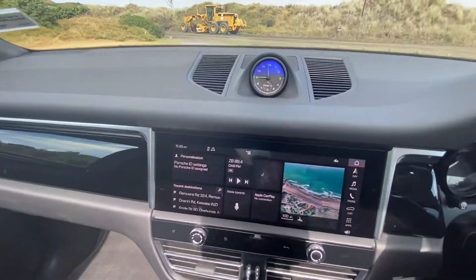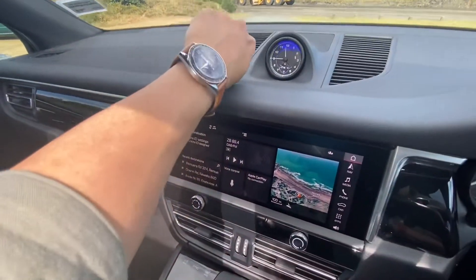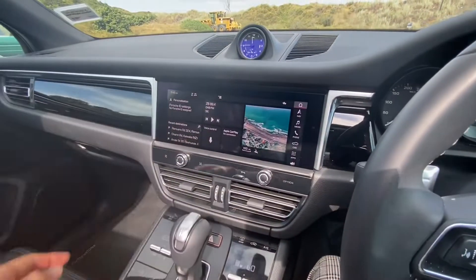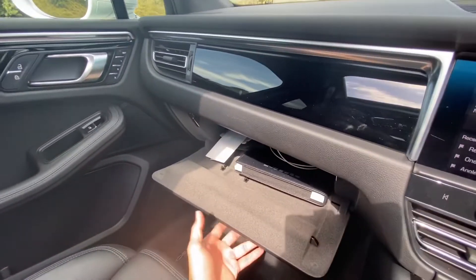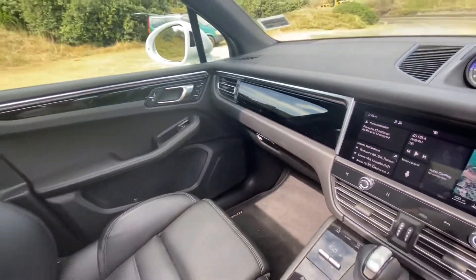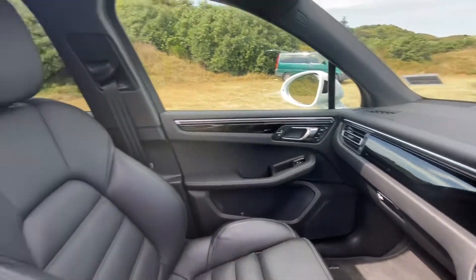Beautiful trim and grab handles everywhere — amazing. The infotainment system and AC controls, everything feels quality all around.